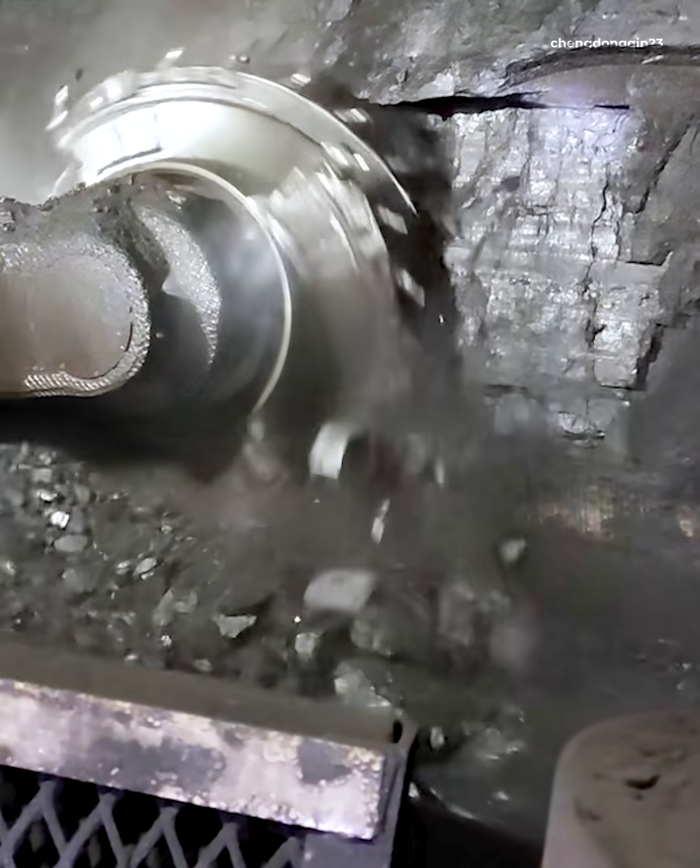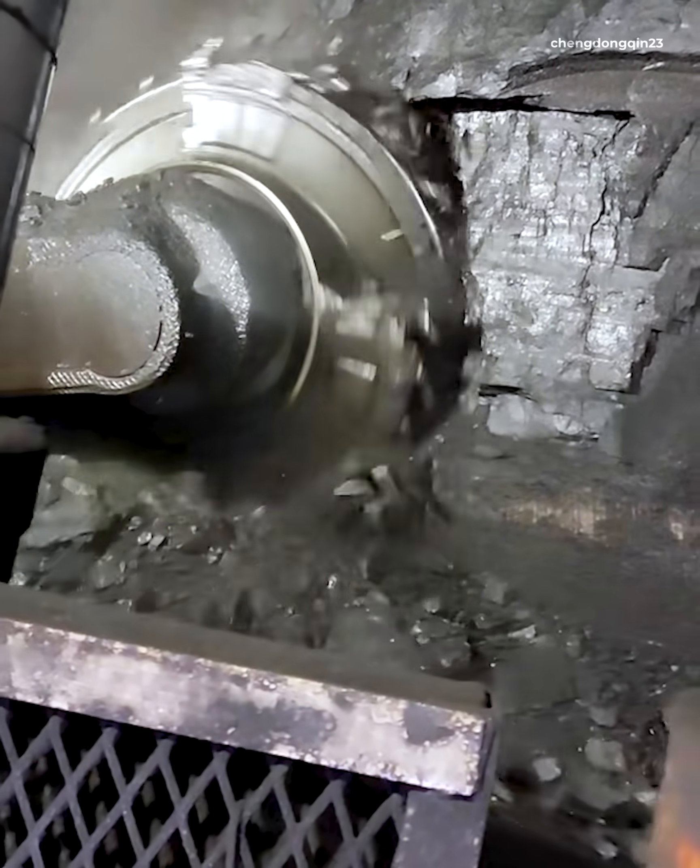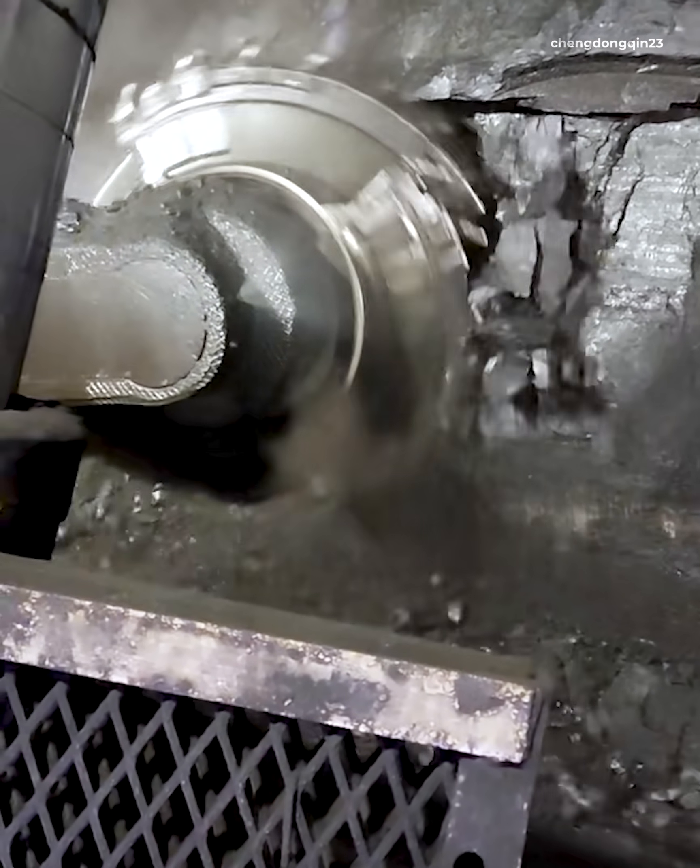Even as the world shifts to clean energy, coal remains the most abundant, cheap, and easy-to-mine fossil fuel.